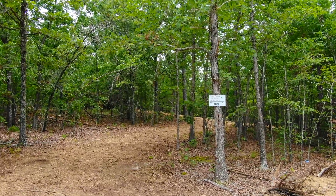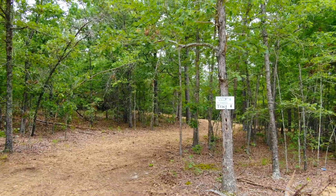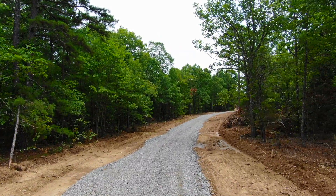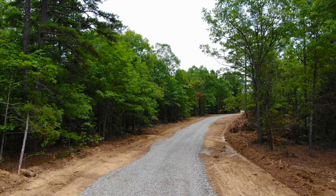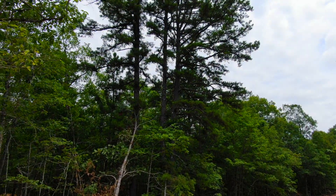Taking a look at a 16.75-acre tract at the White Ranch project, which is close to the White Ranch Conservation Area. This is in northern Fulton County, Arkansas, about two miles south of the Missouri border.